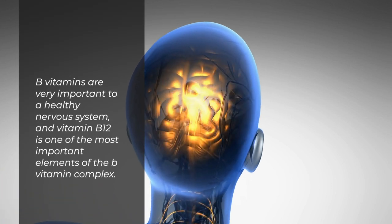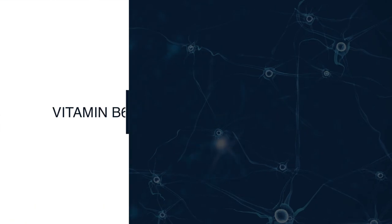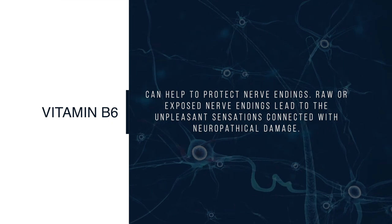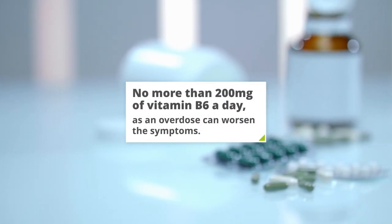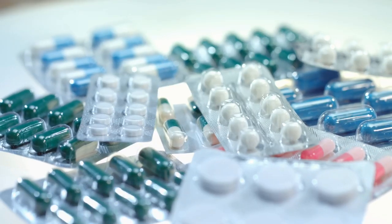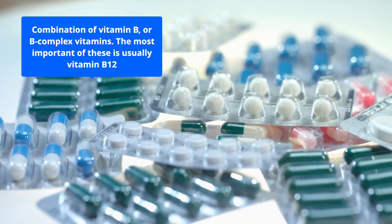A vitamin B12 deficiency can cause nerve damage — without proper treatment, this nerve damage can become permanent. B vitamins are very important to a healthy nervous system, and vitamin B12 is one of the most important elements of the B vitamin complex. Vitamin B6 can help to protect nerve endings. Raw or exposed nerve endings lead to the unpleasant sensations connected with neuropathic damage. However, it's important to take no more than 200 milligrams of vitamin B6 a day, as an overdose can worsen the symptoms. Many people choose to take a combination of B complex vitamins, and the most important of these is usually vitamin B12.